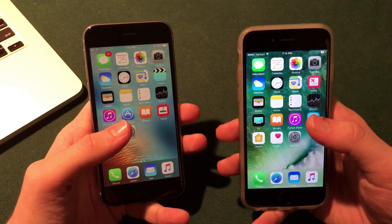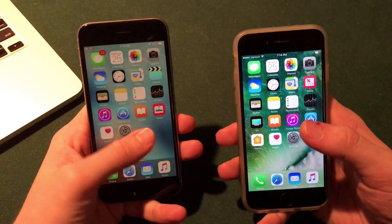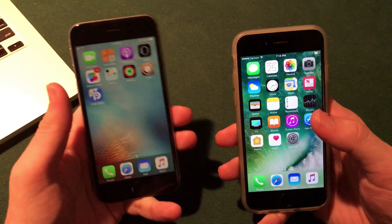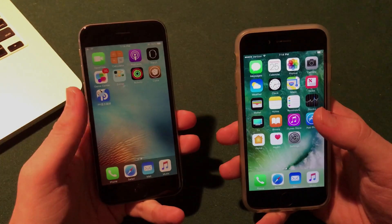What's up guys? Welcome to the Macintosh Review. Today I've got a quick update for you regarding the iOS 10.2 and 10.1.1 jailbreak from Luca Tedesco. So let's jump right into it.